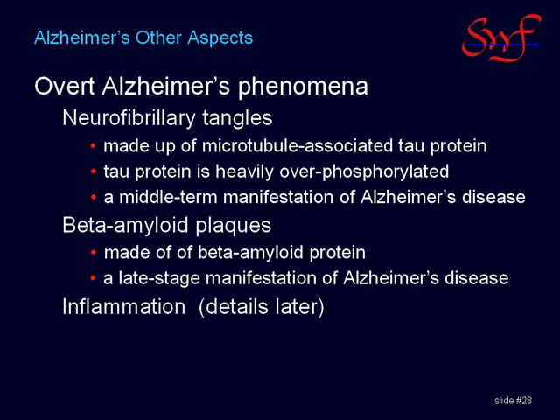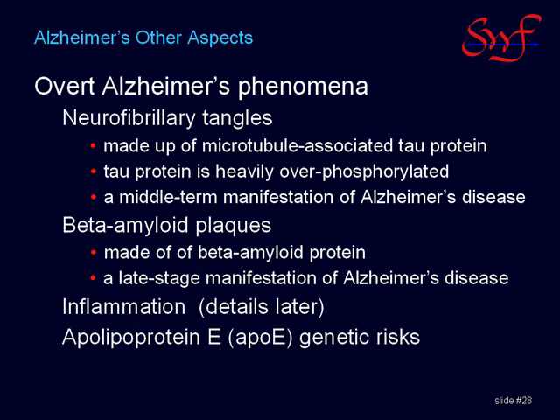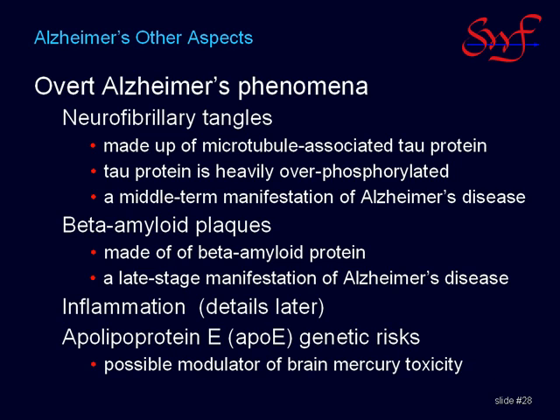Another risk factor that is well known is the genetic risk from APOE. Although APOE genotype is probably not anywhere near as important as inflammation, it is hypothesized to have a direct bearing on mercury status and is therefore intimately tied to the theme of this presentation.